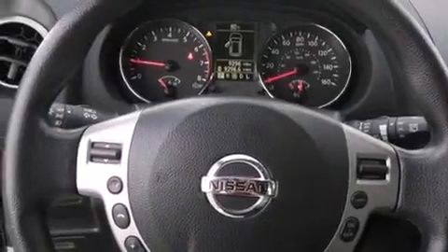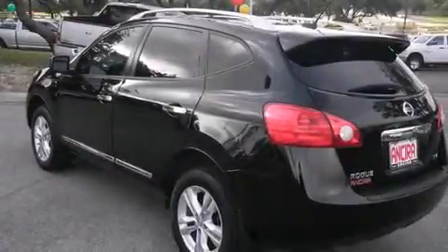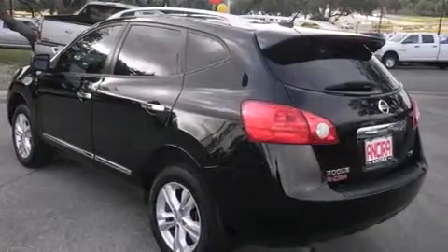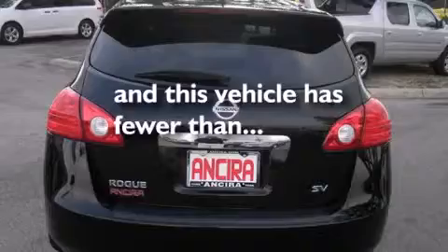Features include Bluetooth mobile device connectivity, a parking camera, cruise control, side curtain airbags, air conditioning, full power accessories, traction control, an anti-lock braking system, and this vehicle has less than 10,000 miles.